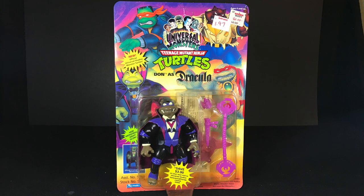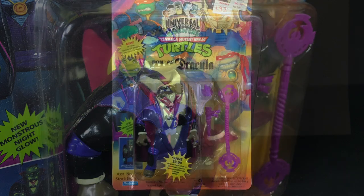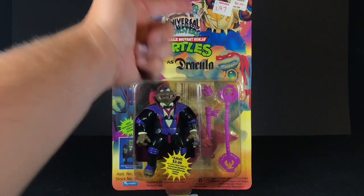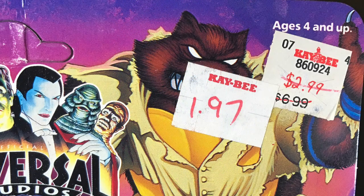First up is Don as Dracula. He looks very cool — I like his accessories already. One thing I do want to mention is all the way up here, this guy was on clearance for $1.97. Crazy — can you remember back then how cheap these toys were? And now everybody's paying hundreds of dollars for them.